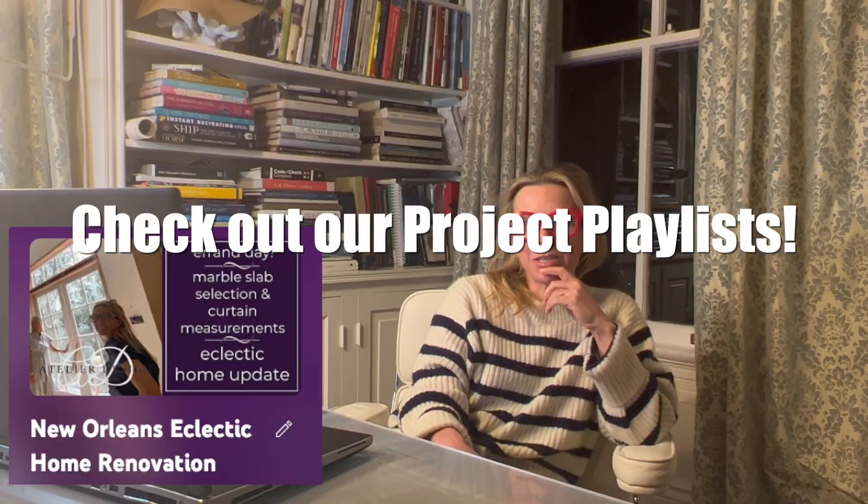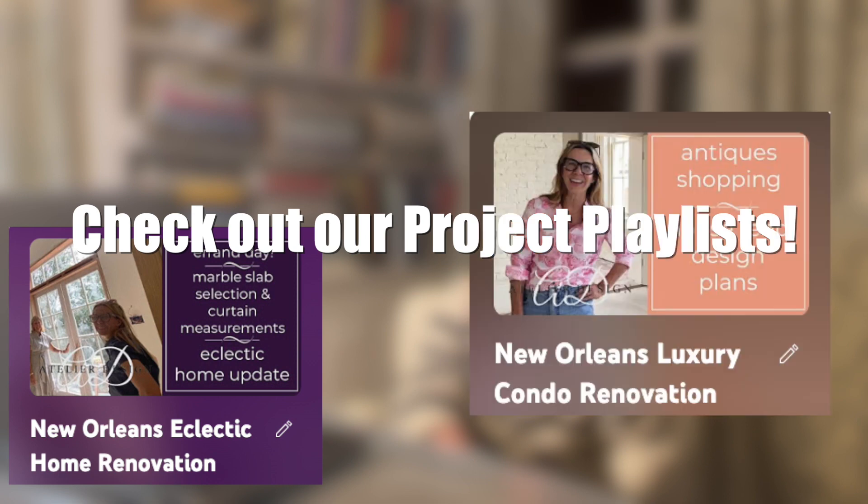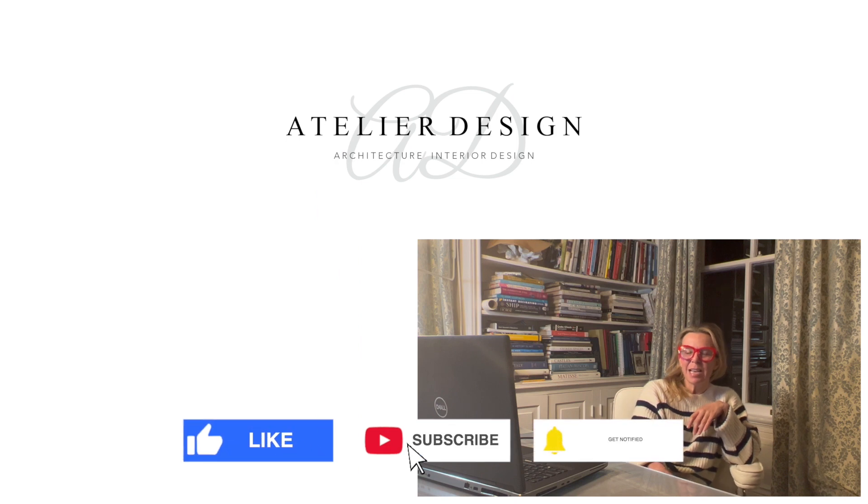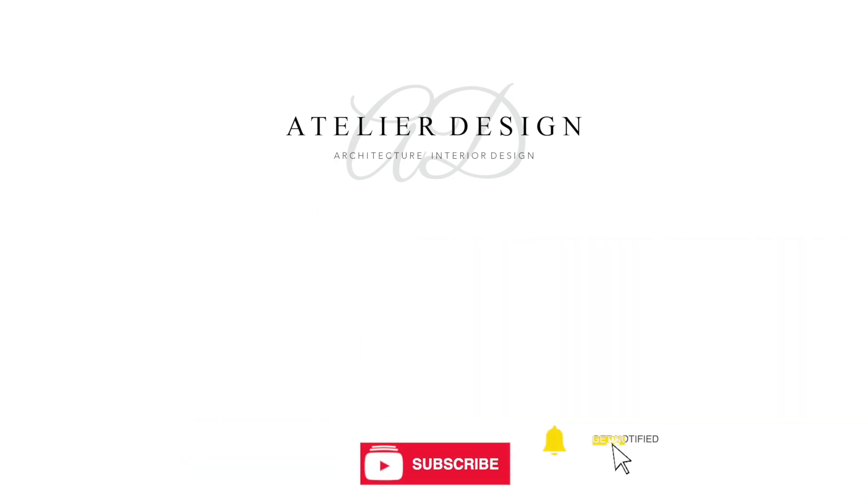Coming up, we're going to keep walking you guys through these projects — we've got the Smileys, we've got more Jennys, just all these projects going week by week so you can see the progress and how a real construction project comes to fruition. Please let us know what you want to see more of, or if there's any how-to's you're interested in from Atelier Design. Please like and subscribe — it helps so much with the algorithms to keep this going. Thanks y'all!